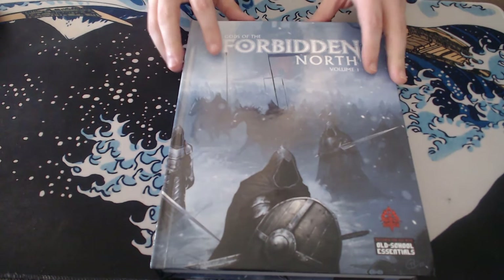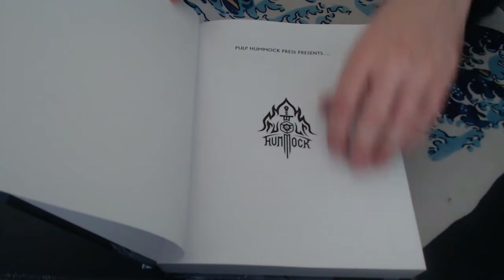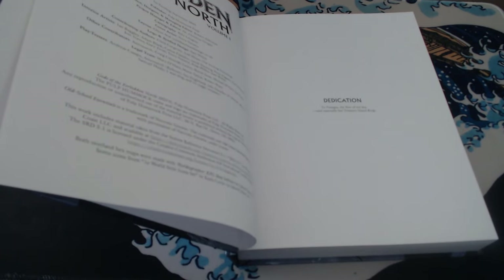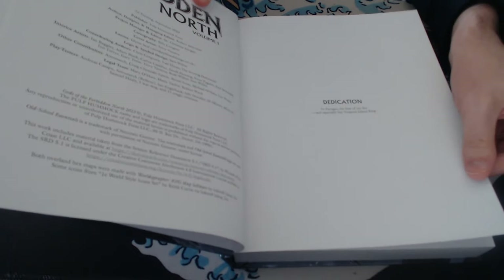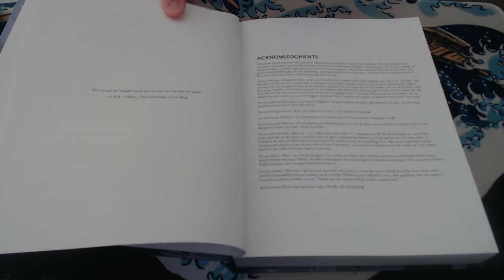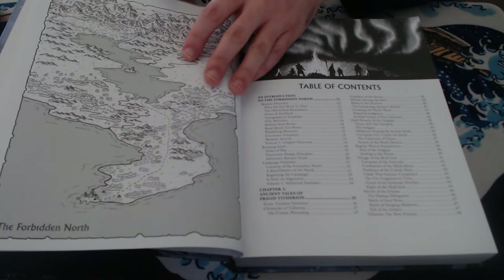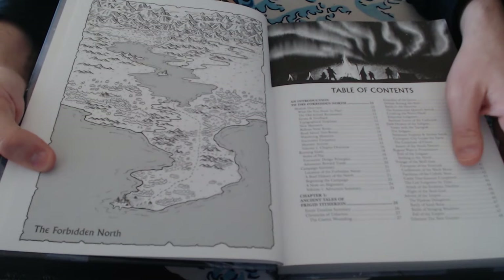This book is incredibly impressive. It's a labor of love by the author, from Hummock Press. The author and designer is Robert Alderman, and it's dedicated to his family — I think his wife helped him on this as well. Gods of the Forbidden North is, again, a labor of love and an incredible piece of RPG material just to have.